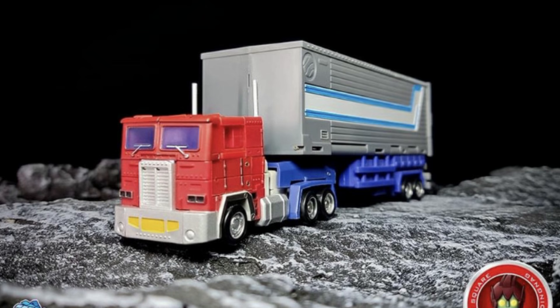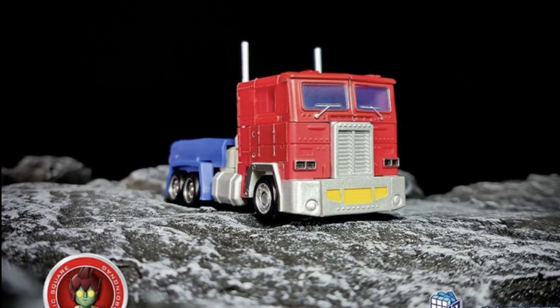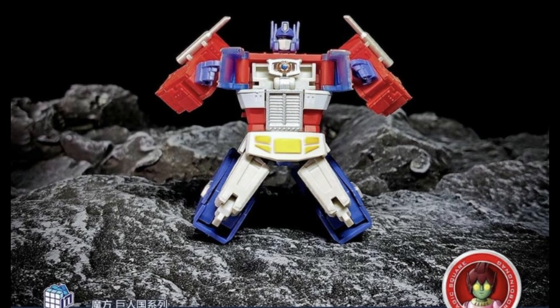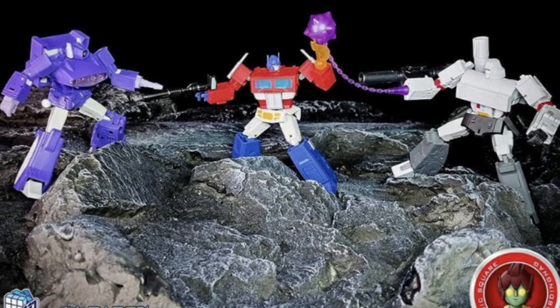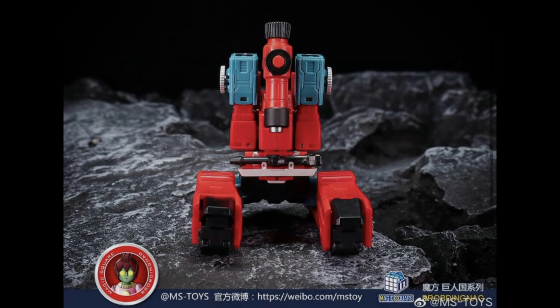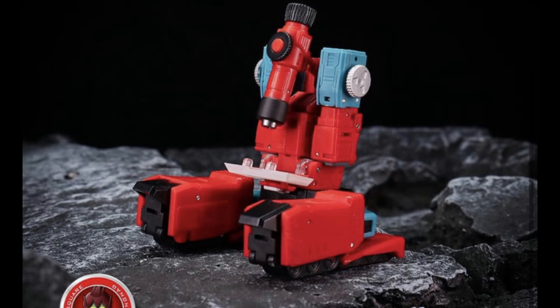Reissues are appearing all over the place at the moment, and Magic Square are getting in on that. They are going to be reissuing their take on Optimus Prime — the MSB-18. It looks quite nice in both modes, but I have quite a lot of legend-scale Primes already so I don't feel I need this one. The Matrix is very small in this dude's chest. I only have one Magic Square figure in my collection — the DRC, the Peach Princess.